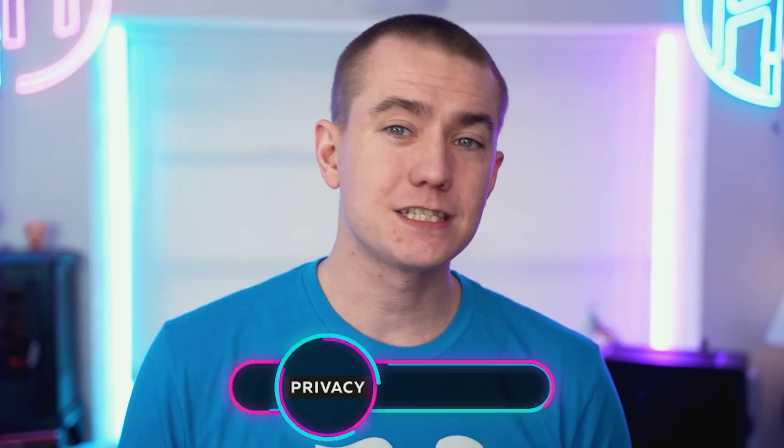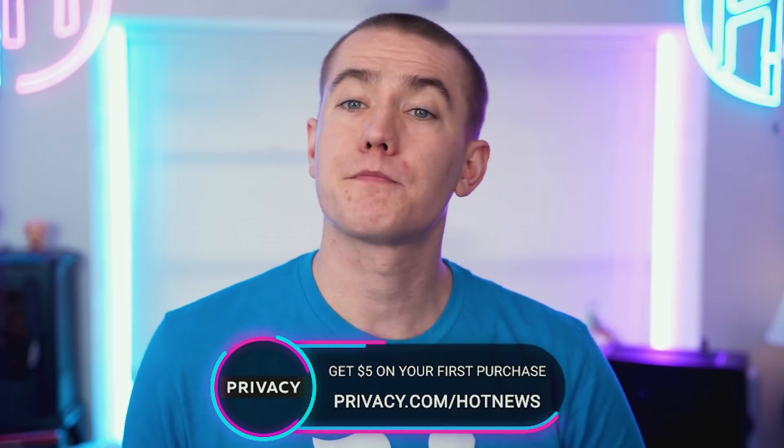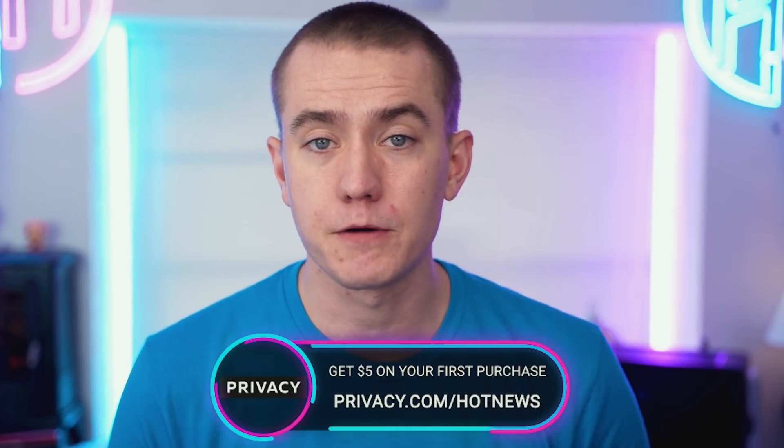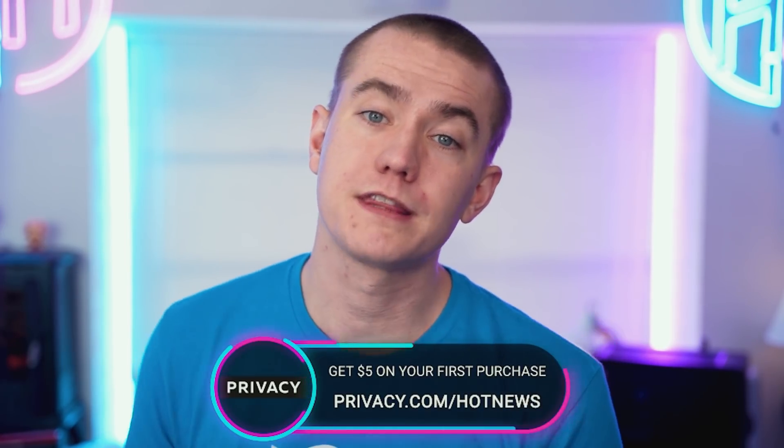That's going to be the tech news — I'm releasing it onto you. Don't forget about today's video sponsor Privacy. Check them out at privacy.com/hotnews — you'll get five free dollars to spend when you make your first transaction. Protect your privacy online with your card information and make sure you're tracking your spending habits.